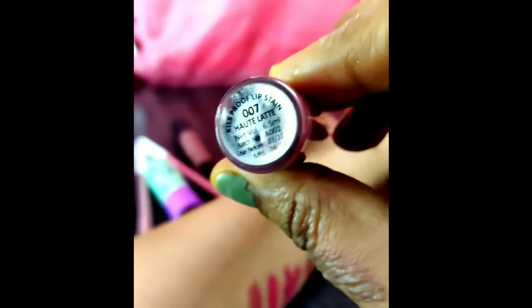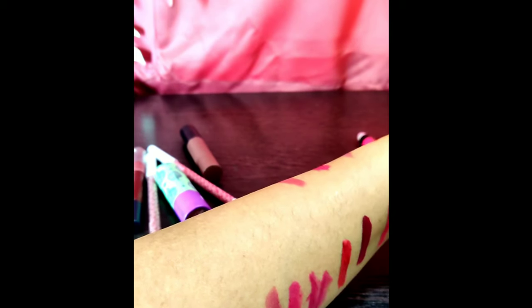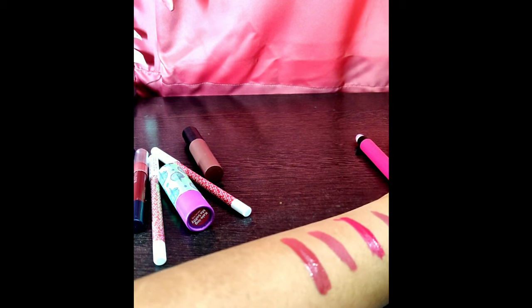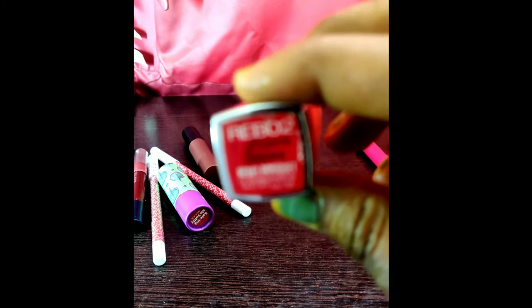This one is 'Hotel Latte' by Colorbar — it is one of the famous nude lipsticks from Colorbar. Hotel Latte is mostly similar to the Coffee Light from Lakme 9 to 5, just a little bit on the darker side.